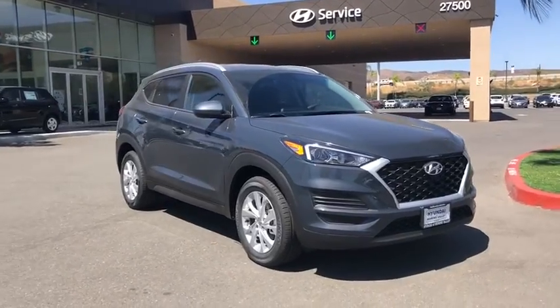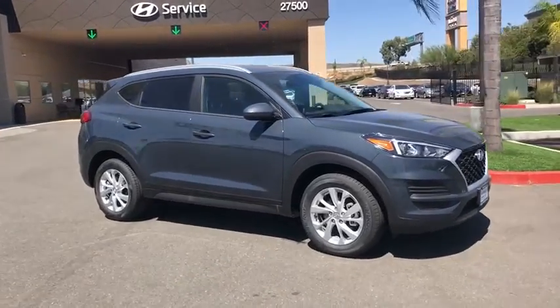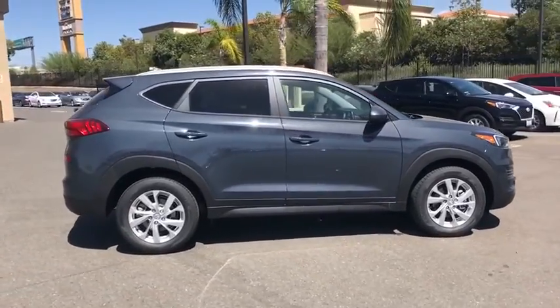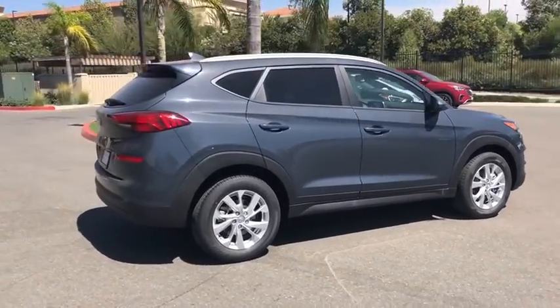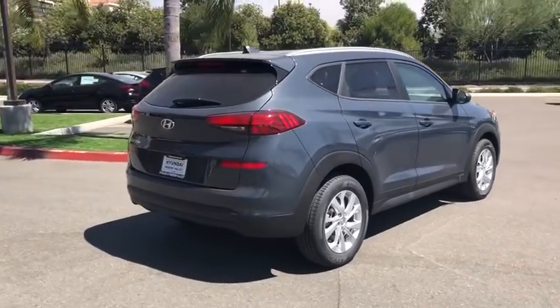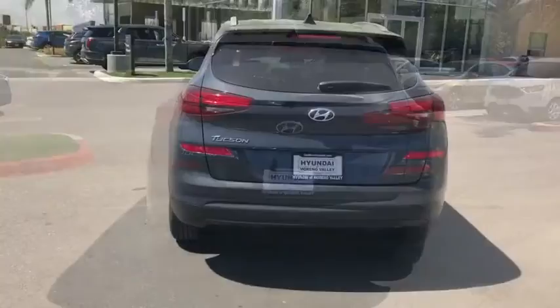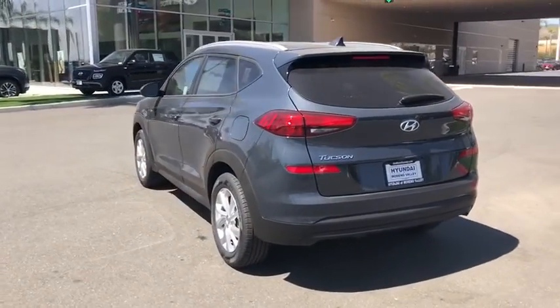We are pleased to show you the 2021 Hyundai Tucson. Boasting low noise and vibration levels and a smooth ride, the Tucson combines the rugged utility of an SUV with the maneuverability and refinement of a car. With its spacious interior, small never felt so big.